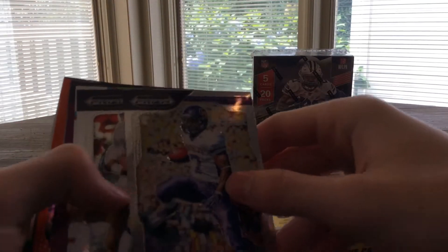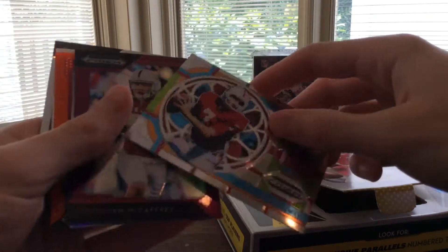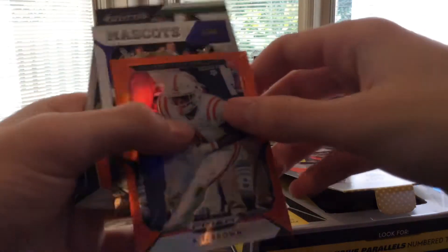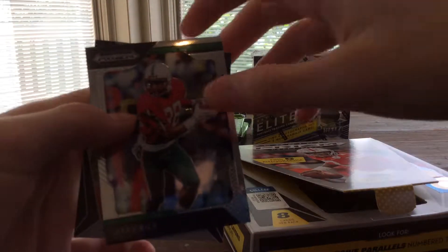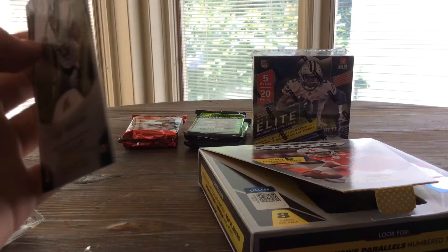Alright, two packs left — see if we can get something amazing. If not, we still got all this other stuff. There's a David Johnson, nice, from Northern Iowa. Tony Dorsett Stained Glass, John Elway nice, Christian McCaffrey purple. AJ Brown orange — doesn't look numbered. Mike the Tiger from LSU, Jerry Rice.